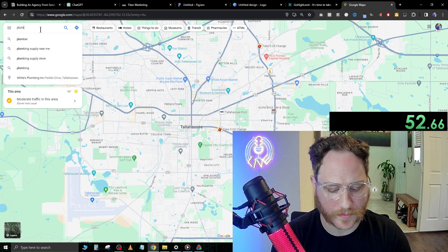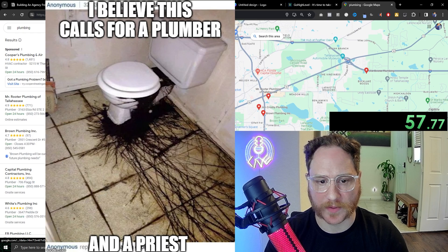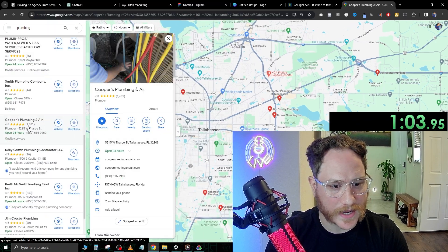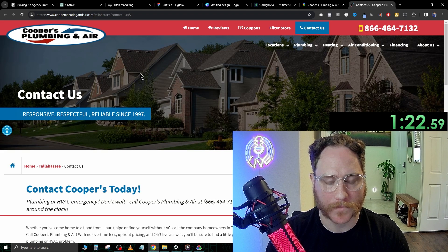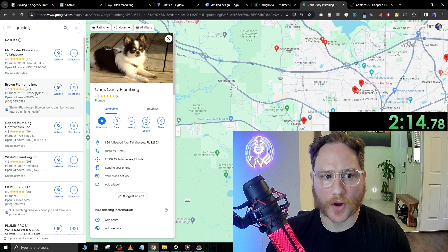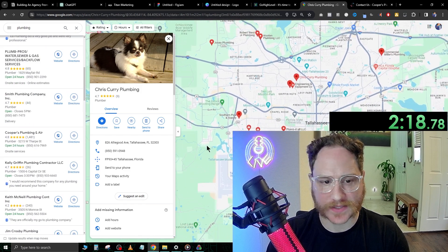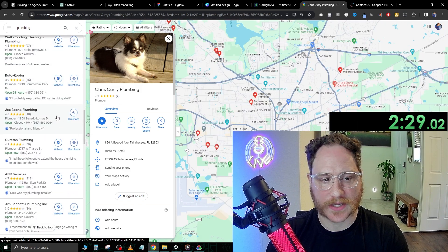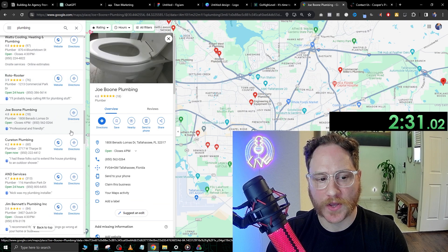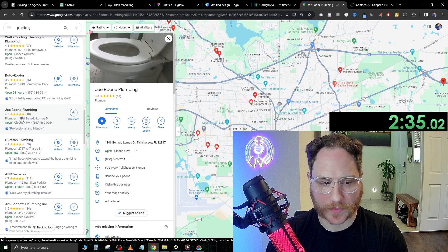Let's go after the plumbing niche. Let's look at some plumbing businesses in this area. These guys have 1,400 reviews. Let's see what their website looks like — plumbing and air. So when I search plumbing on Google Maps in Tallahassee, I'm starting to see there are quite a few companies here. If we scroll down, we see this one right here doesn't have a website — you can tell because it doesn't have a website icon — but they do have some reviews.